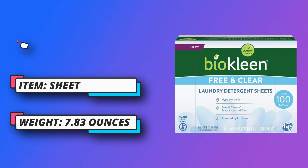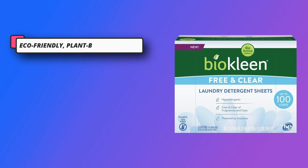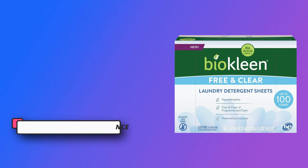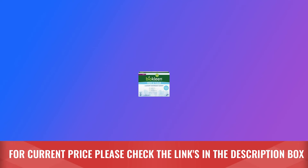Say goodbye to messy spills and bulky detergent bottles. BioClean sheets dissolve quickly in both top-loading and front-loading machines, allowing for ultimate convenience in every wash. Their sheets are compact, lightweight, and perfect for travel. For current price, please check the links in the description box.